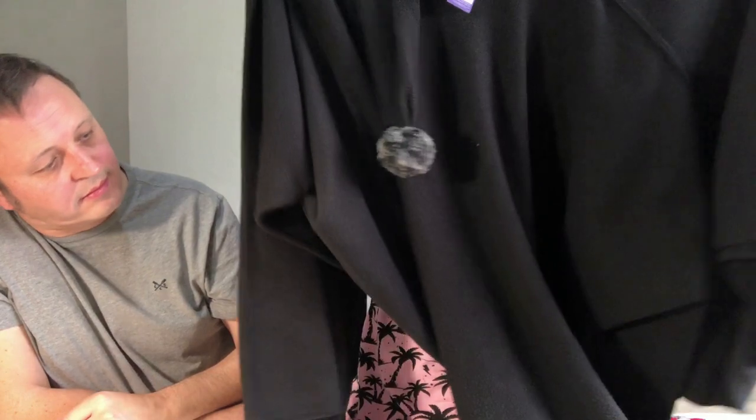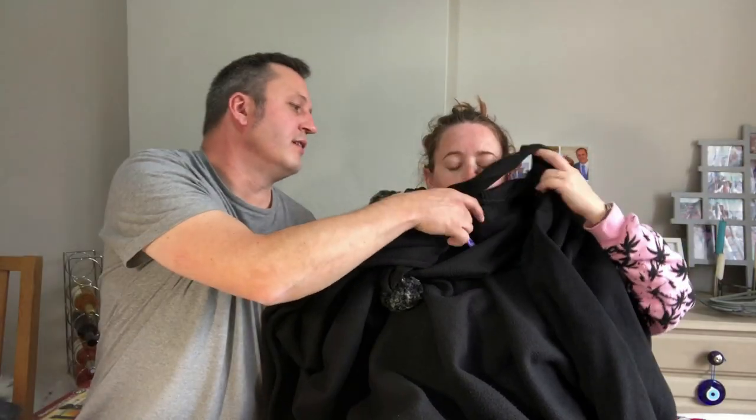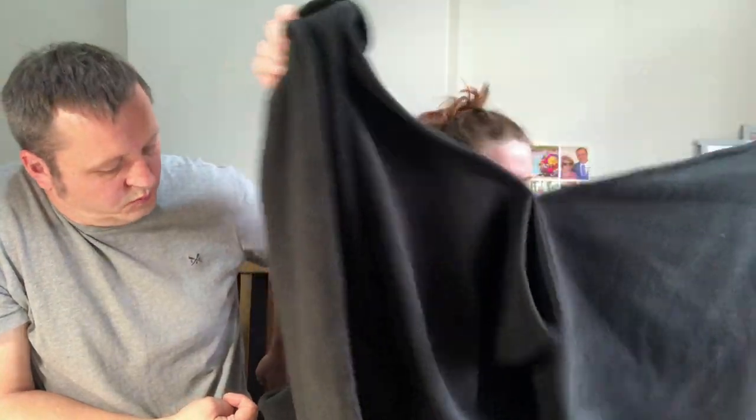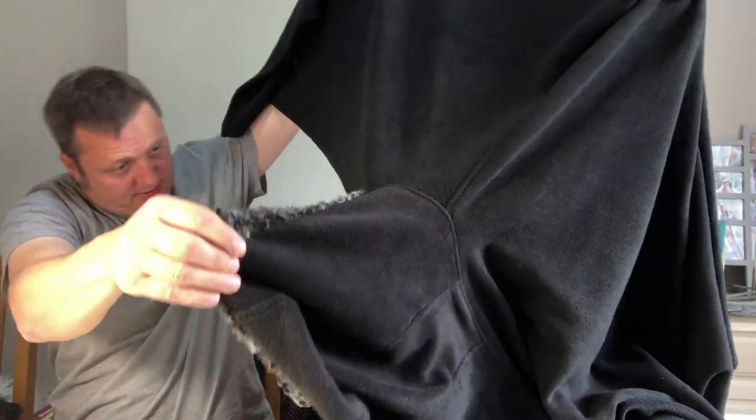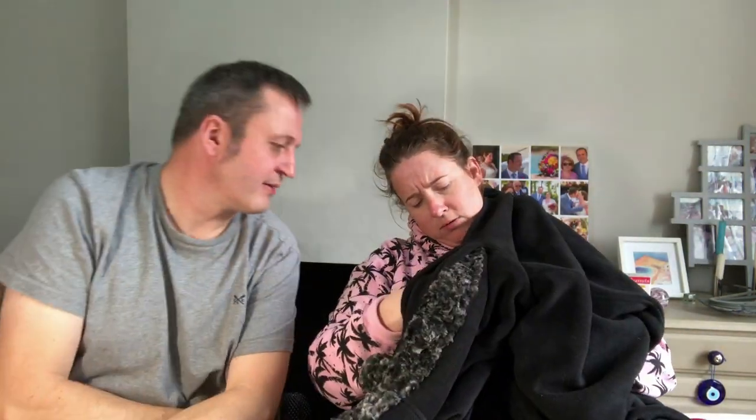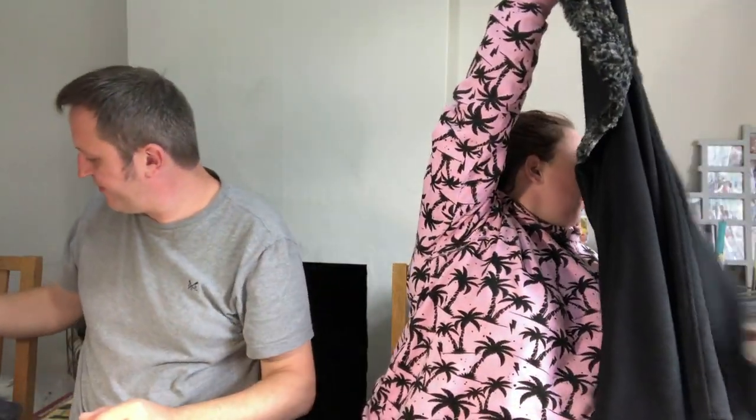I wasn't looking for anything like this — it's a cape with a hood and pom-poms. It's a cape. The brand is Dents — they do wallets and gloves and stuff. Paid £8.95. I did look at the label when I was in the shop. It's 100% polyester, dry clean only. I should be able to get maybe £40-odd for that.